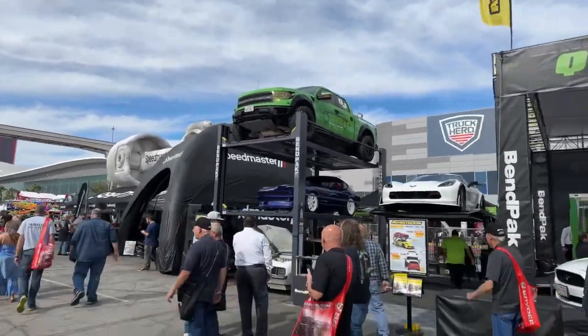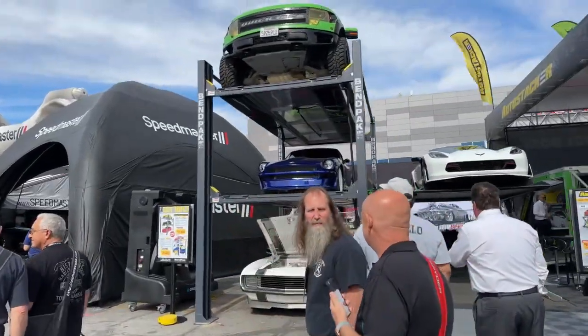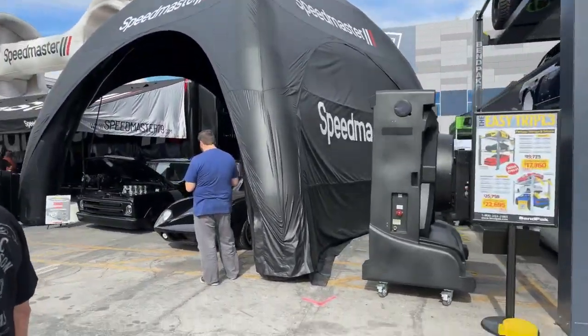I think I'm going to get one of those for my garage — I might have to raise the roof a little bit, but why not? Definitely worth it. That's BendPak. We've got Speedmaster.